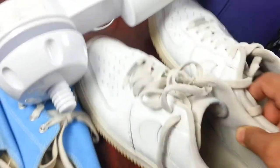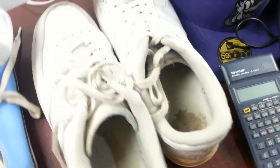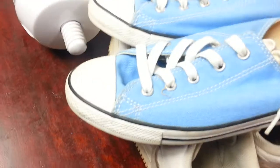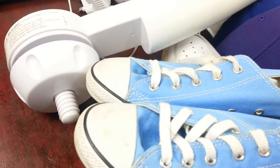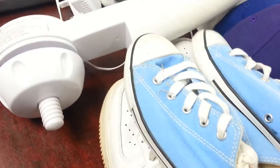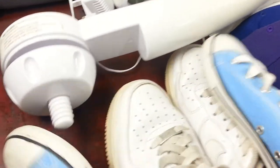Coming down to my usual buys — a pair of Air Force Ones in pretty good condition, and another pair of Converse in a nice sky blue colour, very popular. Paid nine quid for both pairs — quite worth it.